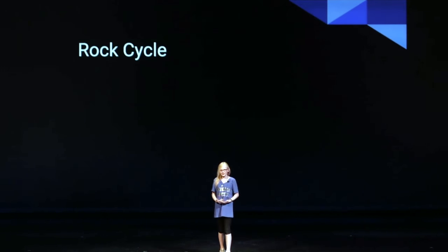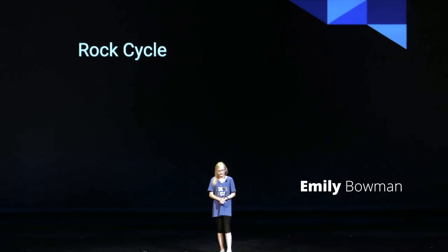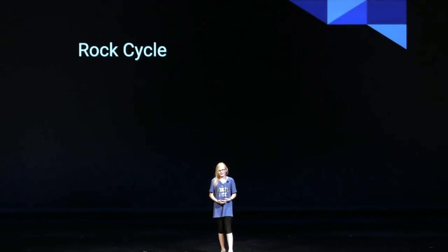But I didn't always love science this much. In fact, I didn't like it a few years ago. But now, this year, I learned to love it. It was like a spark went off in my head. Literally.